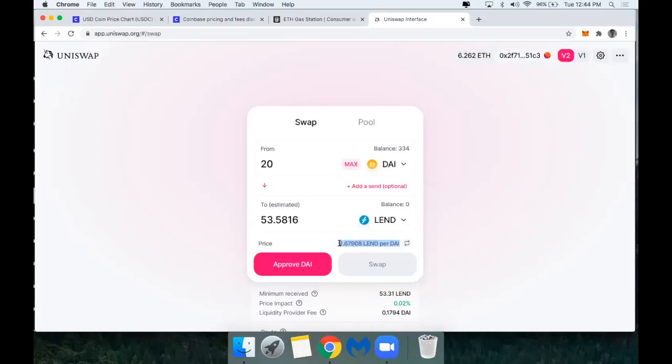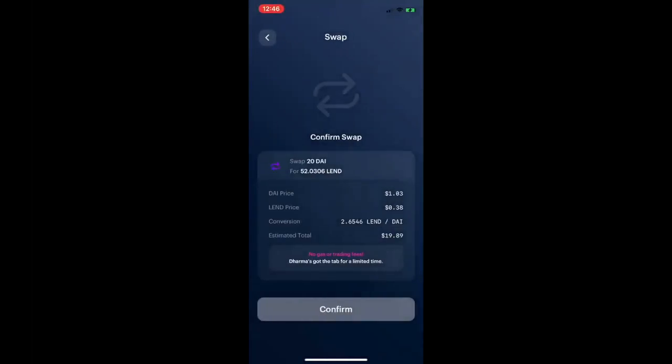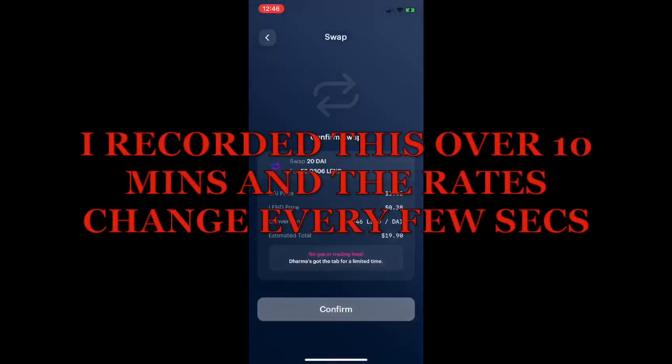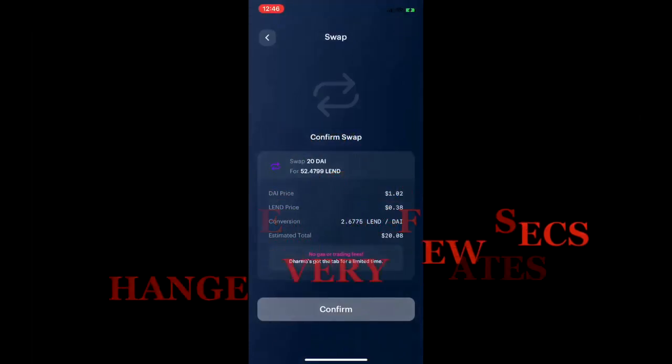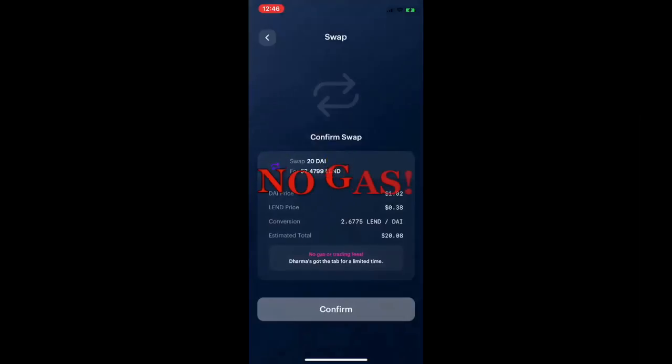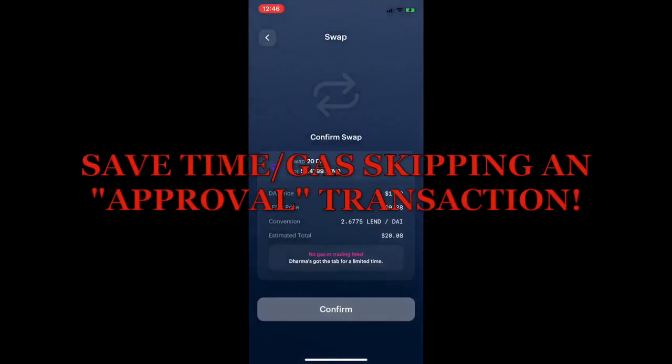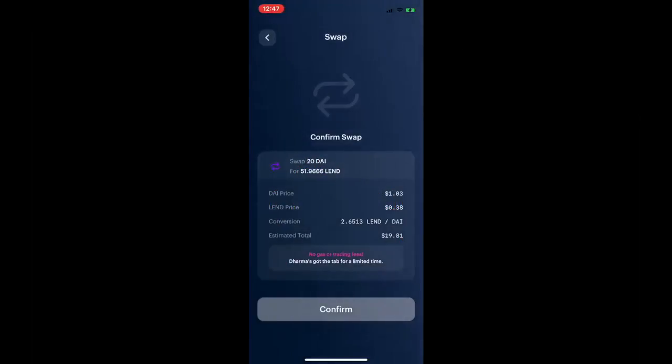There is a small difference in the swap rate, but the gas I would pay for this transaction directly on Uniswap would be about $10 minimum — so that's a lot of money saved using the Dharma wallet. The pricing in these pools is dynamic and constantly changing. Here's what I'm saving: no exorbitant gas fees — today gas is around 150 Gwei — no trading fee to Dharma, and instead of two transactions on Uniswap, in Dharma it's a single click transaction.